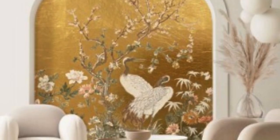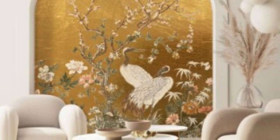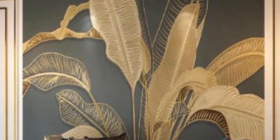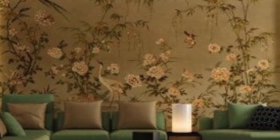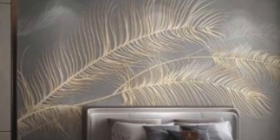One notable aspect of Unique Metallic Wallpaper is its ability to tell a story or convey a specific theme. Designers often draw inspiration from various sources, such as nature, cultural motifs, or abstract concepts, to craft wallpapers that go beyond mere decoration. The incorporation of metallic elements enhances the storytelling aspect, adding depth and intrigue to the overall narrative.